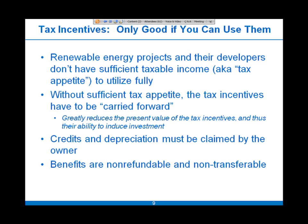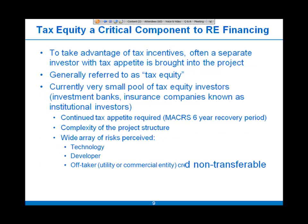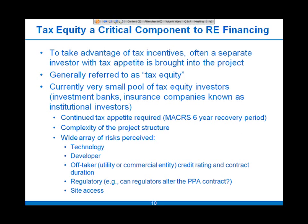The credits and depreciation benefits have to be claimed by an owner — someone who represents a true owner taking risk in the project, not a creditor. The benefits are non-refundable and non-transferable. That type of structure really causes the need for what we call tax equity: investment by a tax investor who can make use of those tax incentives.